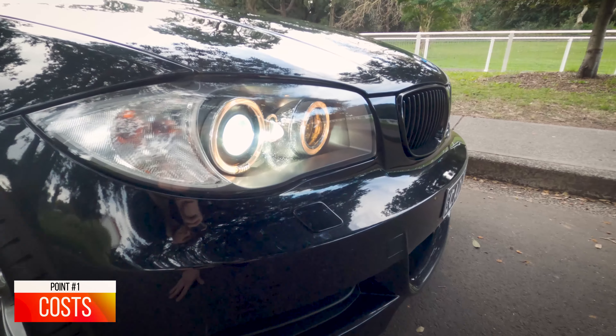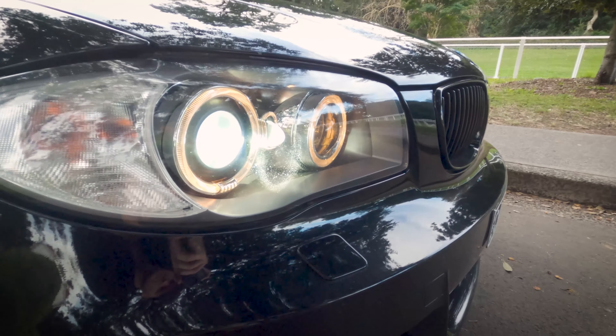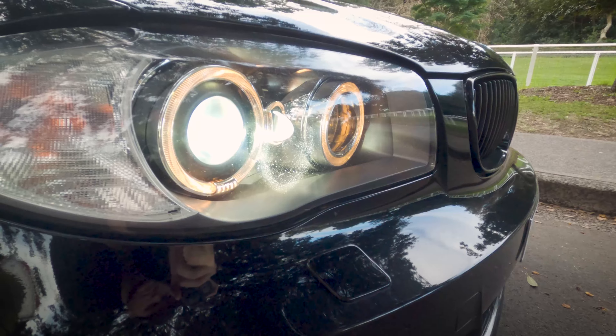So let's get straight into it with point number 1. One of the first things that you will notice as a BMW owner is that parts are expensive. This is the same for almost all European and especially German cars, so it's nothing really new, it's to be expected, but it definitely sucks when you have to pay that bill.